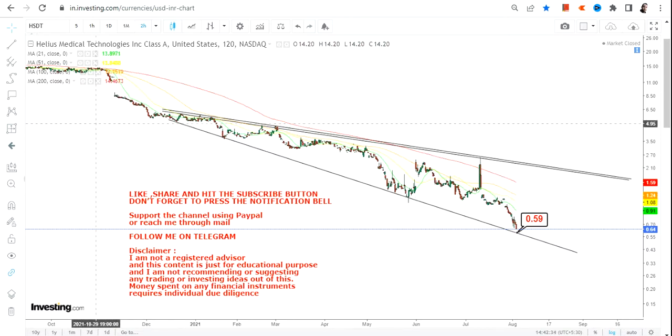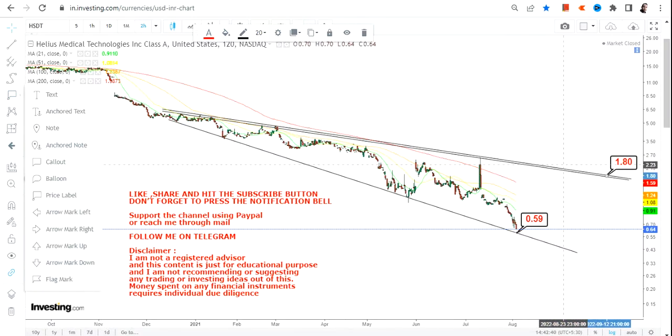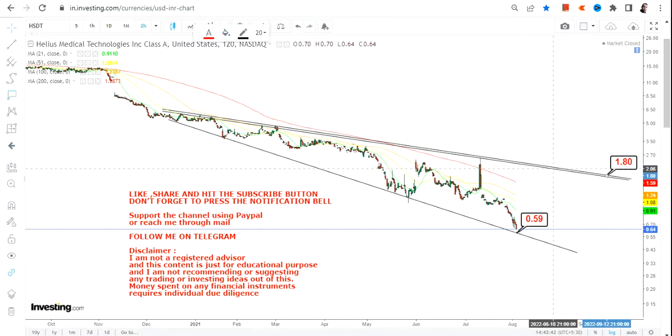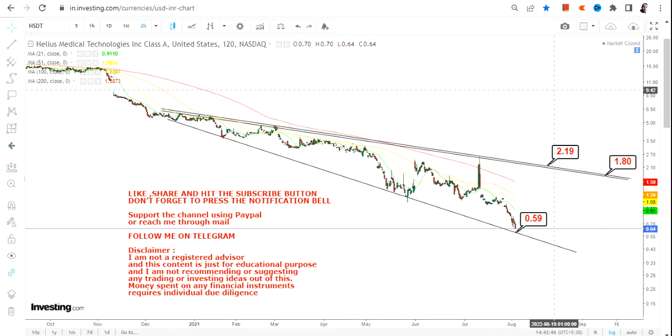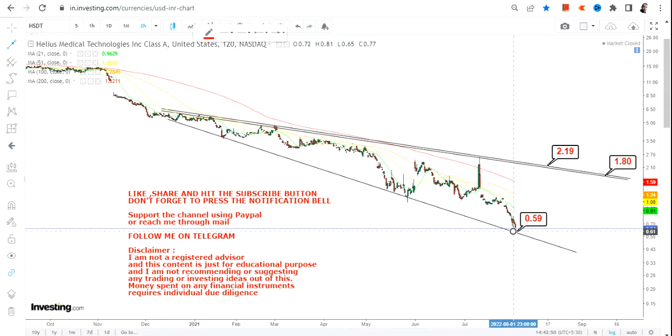As far as the upper end of the range is concerned, as I told you this is a trading bounce, and the target for the trading bounce will be in between $1.80 and $2.19. So what we are expecting here is the stock may move from the lower end of the range to the higher end of the range, and basically there is no reason why I should go beyond that range.